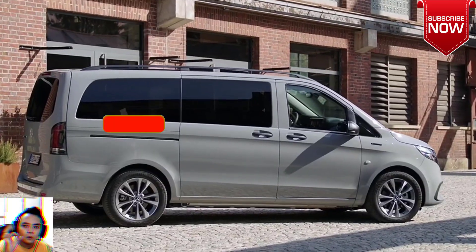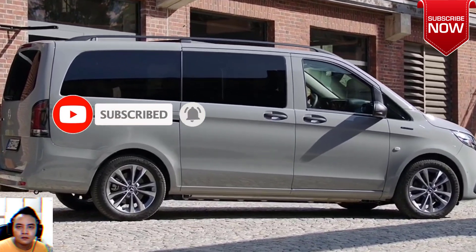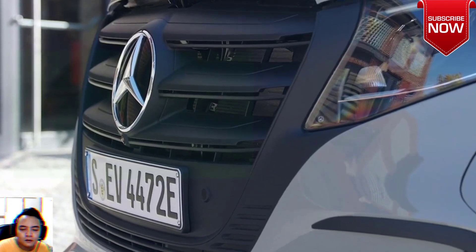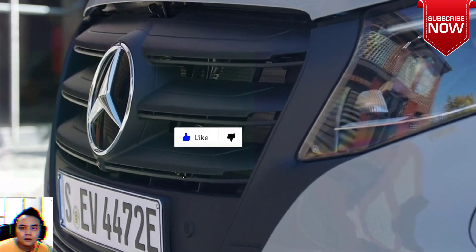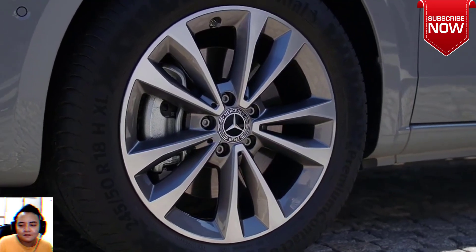Interior. Functionality meets comfort. The interior is like the E-Vito Tourer itself — extremely functional and attractively designed. The instruments in the driver's compartment are clearly arranged and all controls are within easy reach.